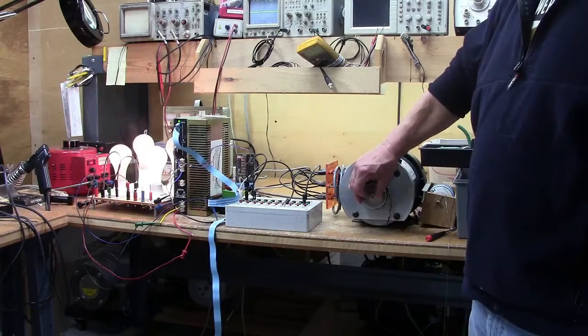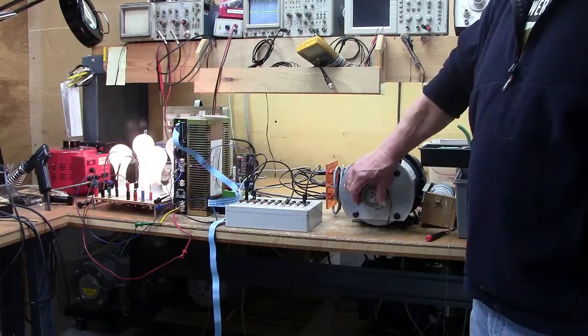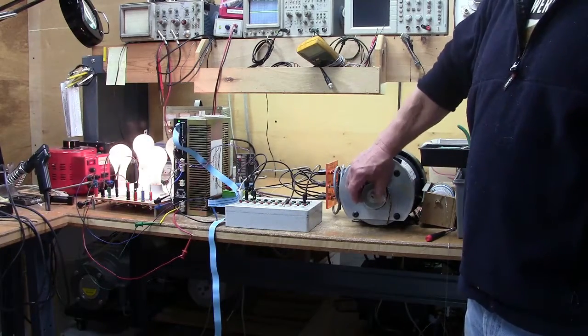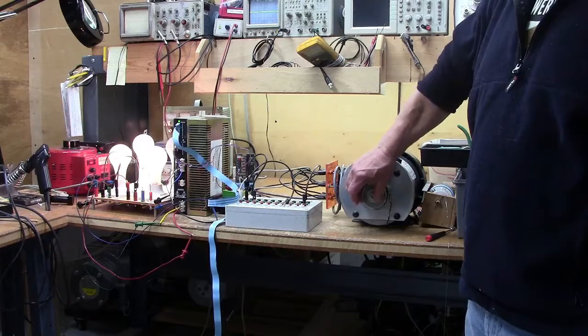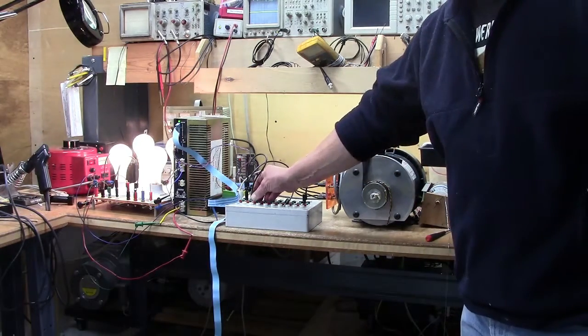The Automotion ALC15 is a servo drive that uses tach feedback for precision control of a motor within a machine tool. The Automotion servo drive is going through our motor phase test to ensure proper operation after the repair.